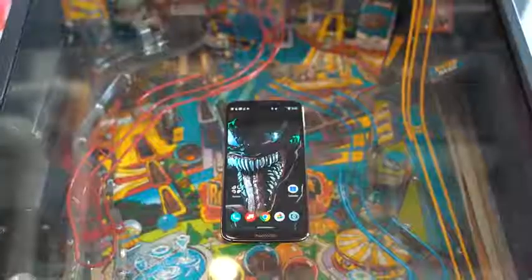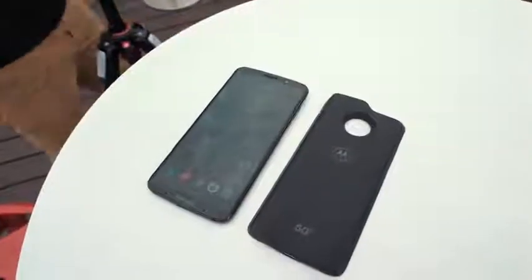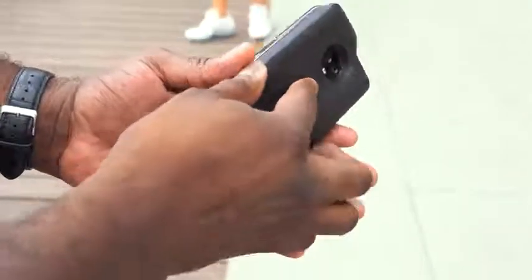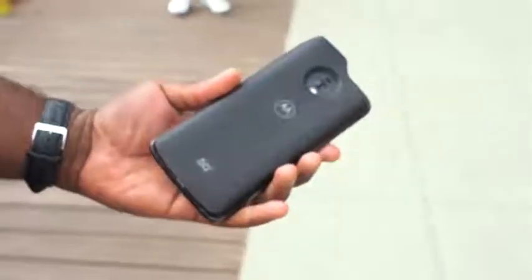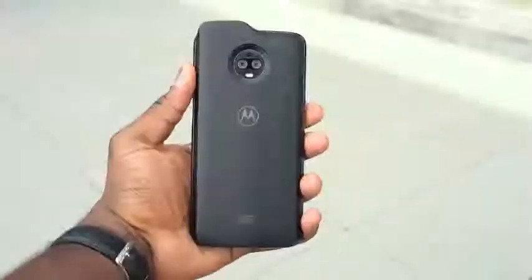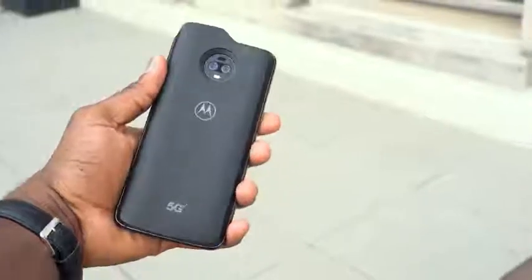Hey guys, Thunder E here and we are at the Motorola event to check out what is the first 5G phone — or should I say accessory to a 5G phone. This event is all about the brand new Moto Mod from Motorola, which is a 5G Moto Mod using Qualcomm's NR chipset to give you theoretically up to 5 gigabits per second speeds, paired with the brand new Moto Z3.